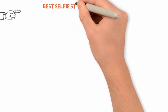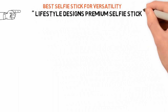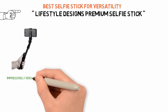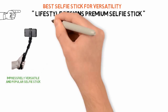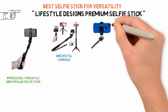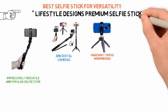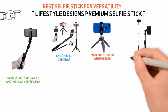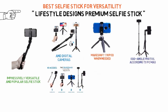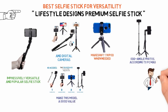Next up we have the best selfie stick for versatility, which goes to the Lifestyle Designs Premium Selfie Stick. Not only can it hold many different smartphone models and digital cameras, but it also can convert from a selfie stick to a makeshift tripod when needed. The Lifestyle Designs Stick will work as a tree mount, allowing you to set up odd-angle photos, according to PCMag. All of the different attachments included with the Lifestyle Selfie Stick make this model a good value, even though it costs a little more than some other options.